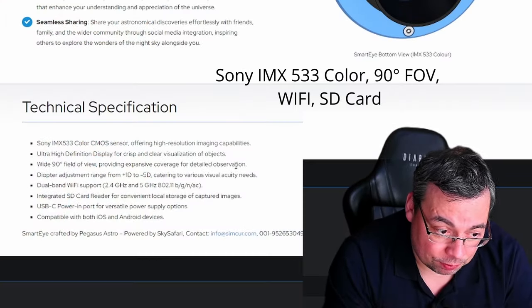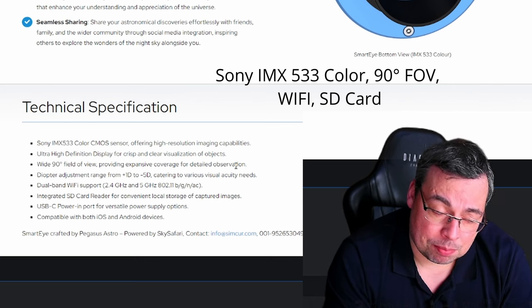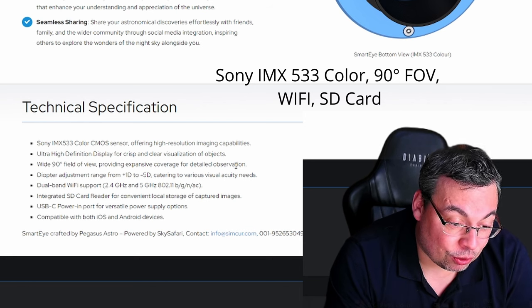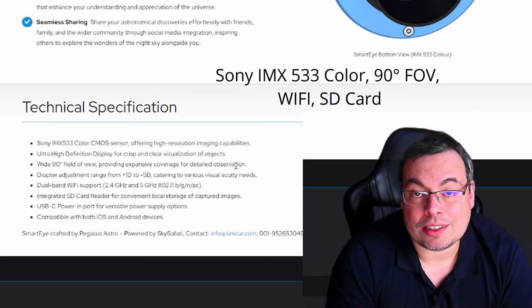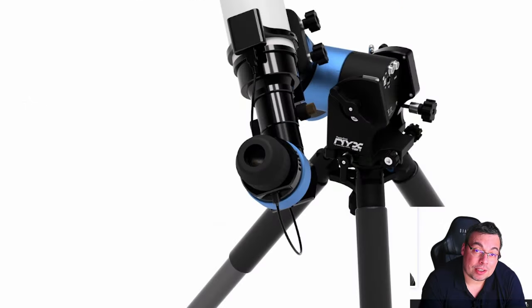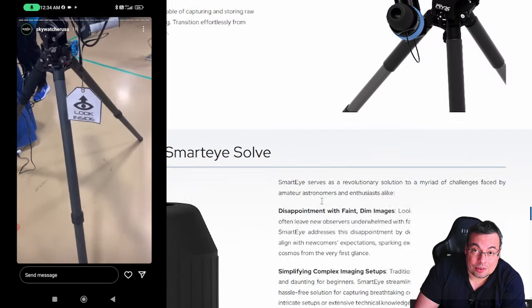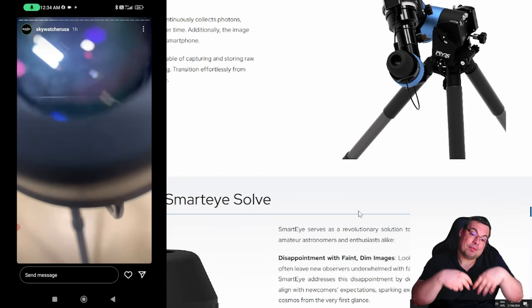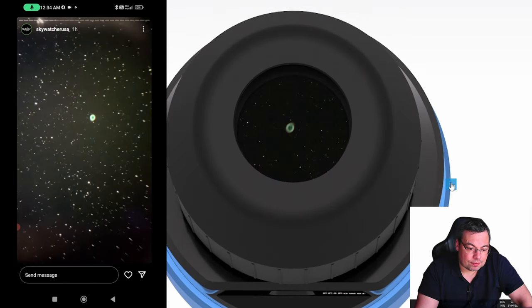It features the Sony IMX 533 color CMOS sensor offering high resolution image capabilities, ultra high definition display, wide 90-degree field of view, and dual-band Wi-Fi that allows you to see objects also on your smartphone. To power it you'll need a small power bank. I would really like to test this eyepiece camera because I could image and also observe objects at the same time. The images are just fantastic.